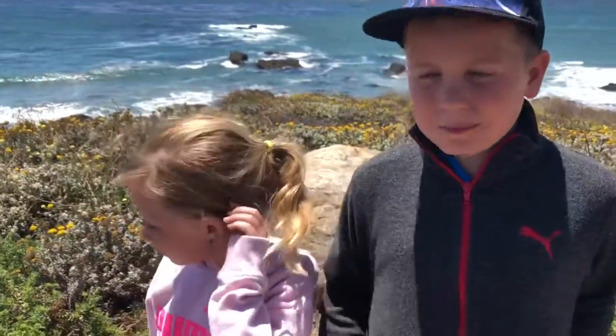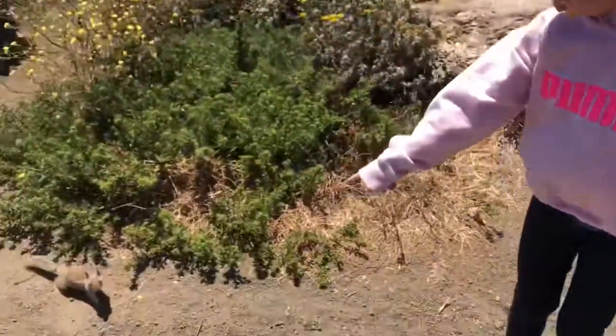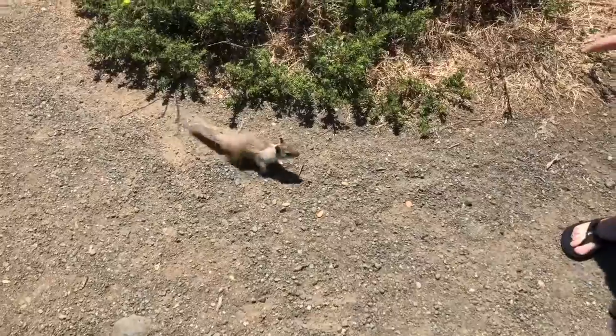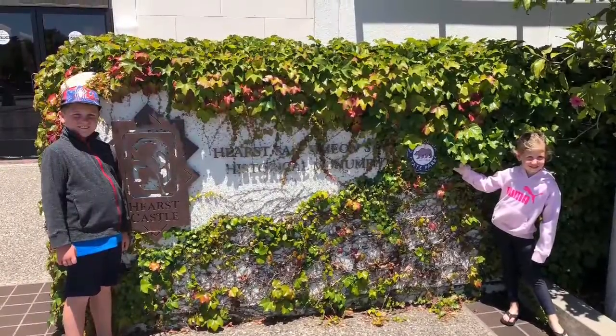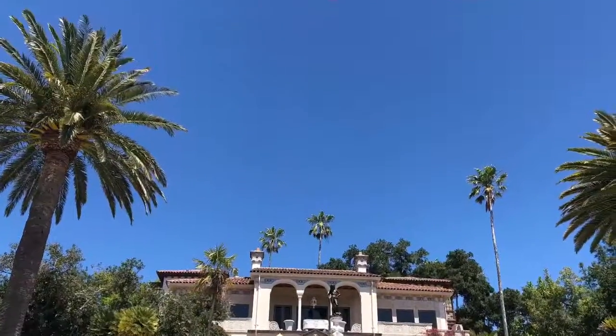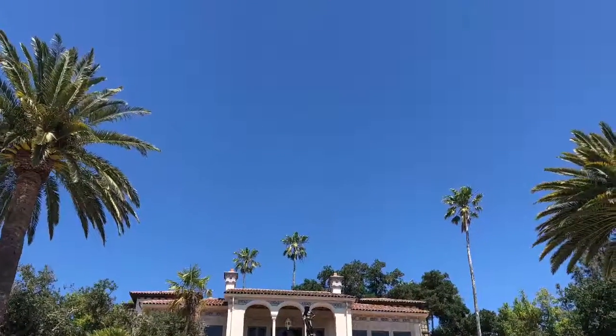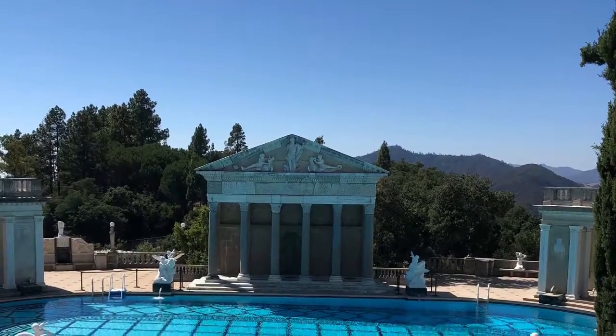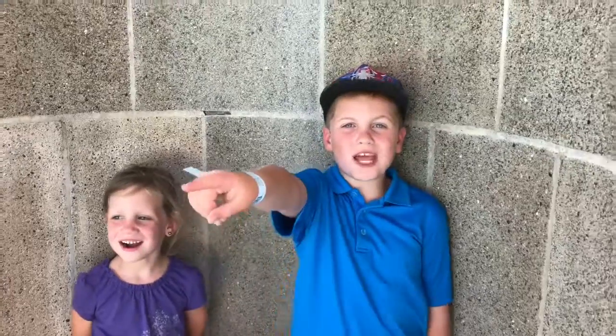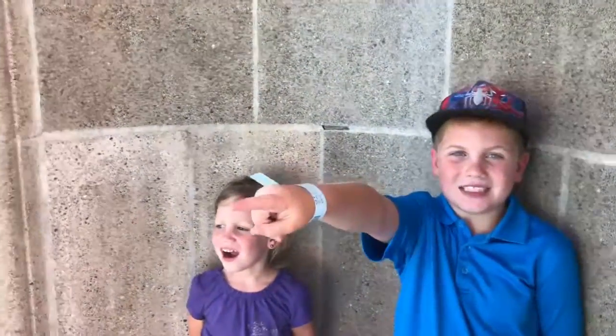Behind us is a really pretty ocean. And look, there's a squirrel — he wants to say hi. Here we are at Hearst Castle. Look, there's a squirrel and the whole castle behind us.